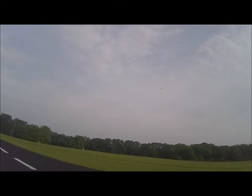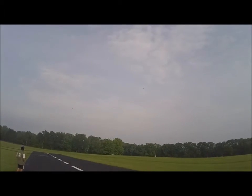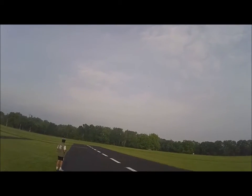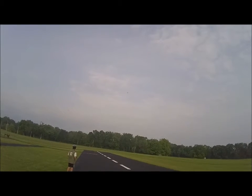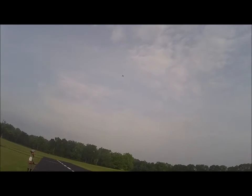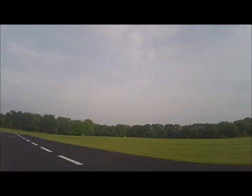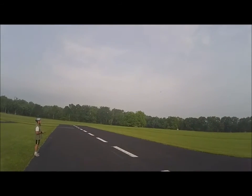Oh yeah, I like flying these slow. They don't have, what do you call it, stall characteristics. Alright, I'm gonna go ahead and come in. Okay, I'll be right behind you.